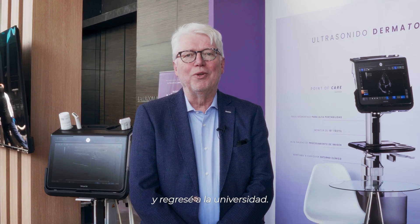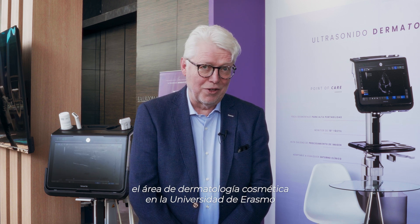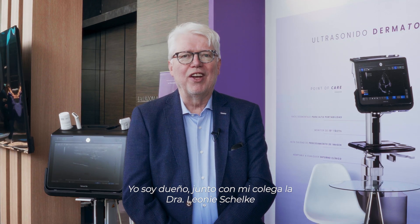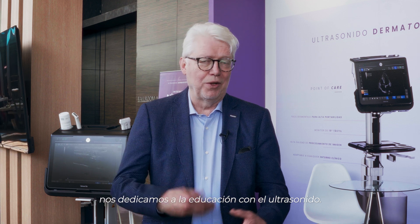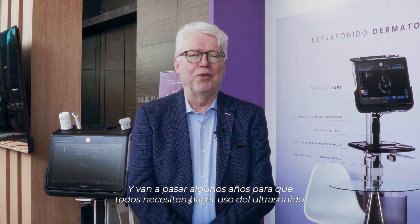My name is Pieter Feldhuis. I'm a dermatologist from Rotterdam, the Netherlands. My journey into cosmetic dermatology started about 30 years ago when I started my own clinic, and then I went into university again. I founded the section of cosmetic dermatology at the Erasmus University, and the main topic was ultrasound. I own, together with my colleague Leonie Schelke, a company called Cutaneous in the Netherlands. We do ultrasound education. Our logo is 'the best doctors use ultrasound' — that's what I certainly believe, and in a few years' time I think everybody needs to use ultrasound.